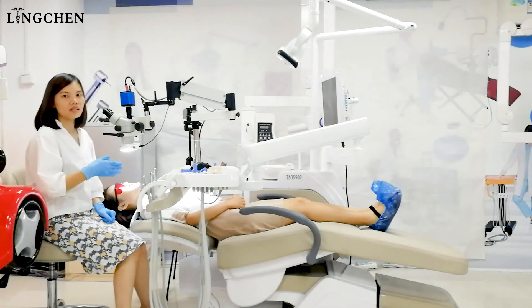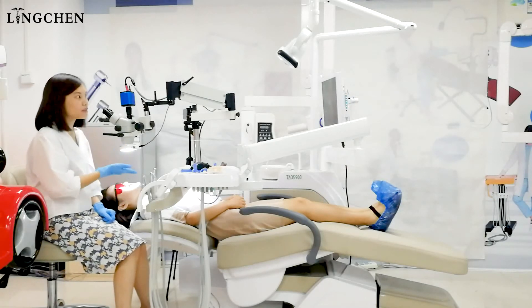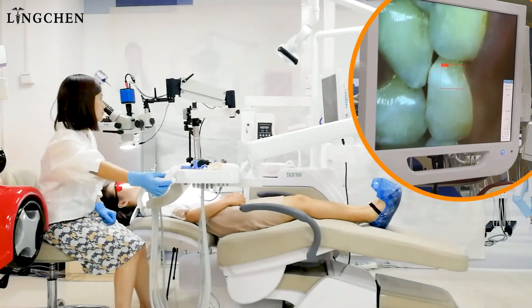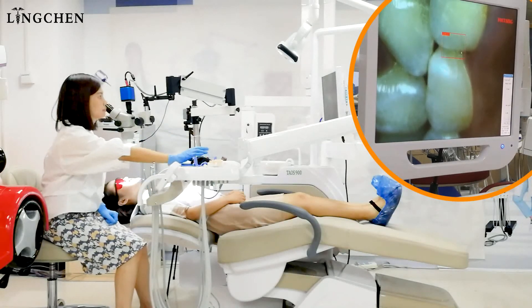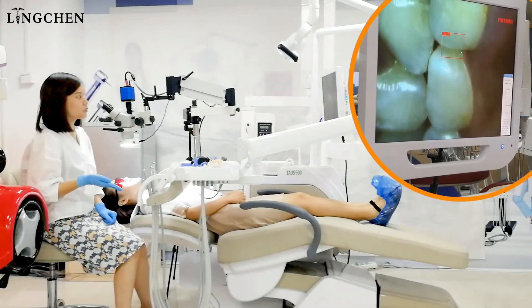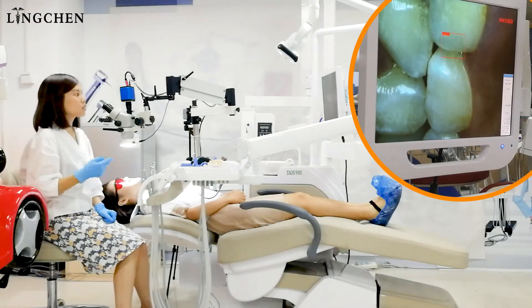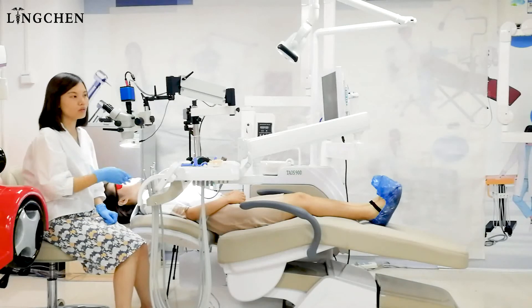And finally, when the dentist needs to change the position of the dental chair up or down, we will see what the result is. Autofocusing now. Finished. So even when the dentist wants to change from a different direction or move the chair or position, this software helps him a lot.